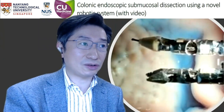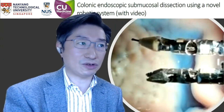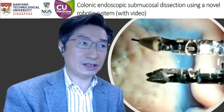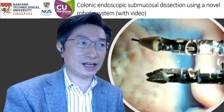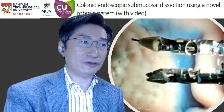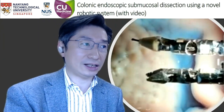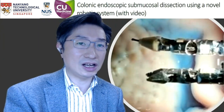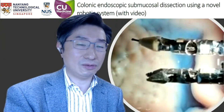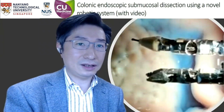One of the difficulties in performing endoscopic submucosal dissection is the lack of retraction during submucosal dissection. The development of the Endomaster EC system aimed to enhance safety and efficacy of ESD through two flexible robotic arms for tissue retraction and dissection. Previously, we have reported our clinical study on the prototype master robotic system for performance of gastric ESD.